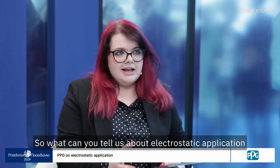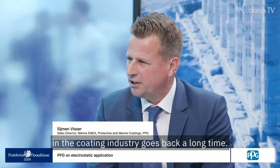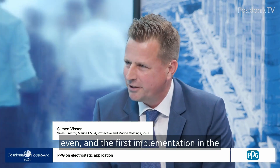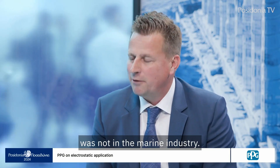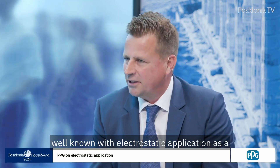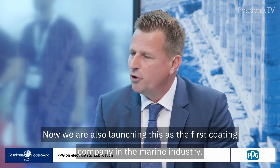The technology of electrostatic application in the coatings industry goes back a long time. The first patents were from the 1940s, and the first implementation in the industry was around the 1950s and 1960s. That's a long time ago, but it was not in the marine industry. PPG as a coatings company is very well known with electrostatic application, especially in the automotive industry. Now we are also launching this as a first coating company in the marine industry.